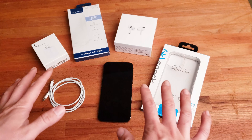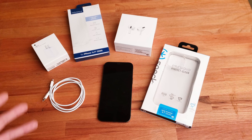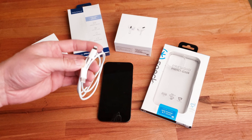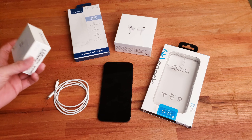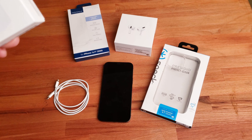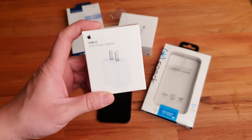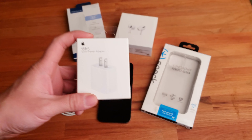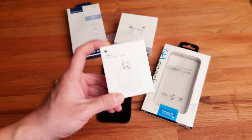I went out and bought all the accessories I think are needed. First, an additional Lightning to USB-C cable. As I mentioned, no power adapter is included, which is a big shame — they should always include one. This genuine Apple 20-watt USB-C power adapter costs $20 extra, which is crazy.